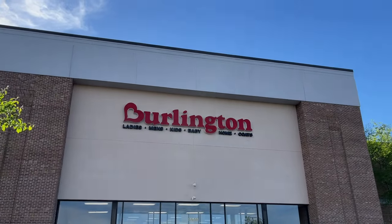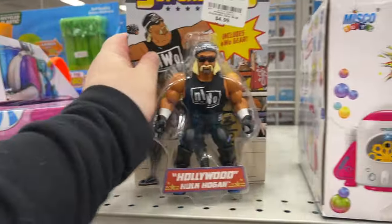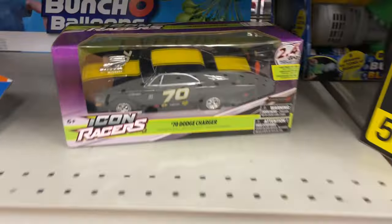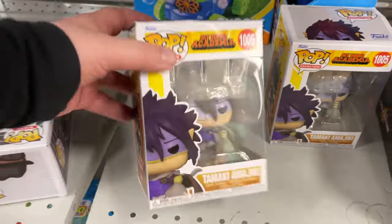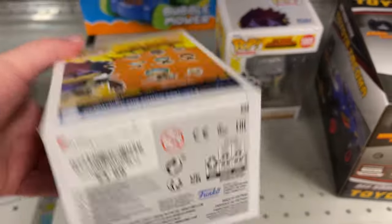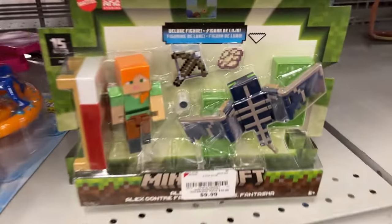We are in Matthews, North Carolina — Burlington. Haven't been in a minute, let's go check it out. We've found quite a few things at Burlington, more so towards the holidays, Christmas time. But never hurts to take a peek. Got a few different things — everybody's got the Funkos now. Oh, My Hero! $4.99 for some Funko Pops. The RC car there — Minecraft, $9.99.